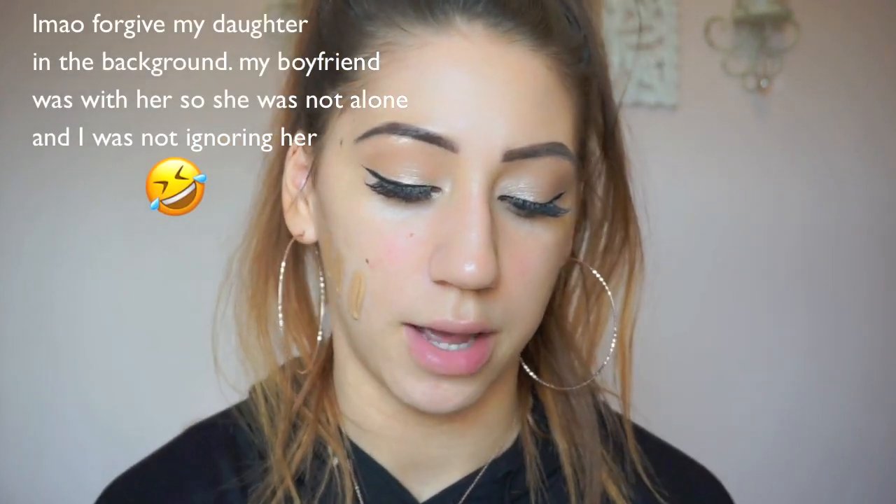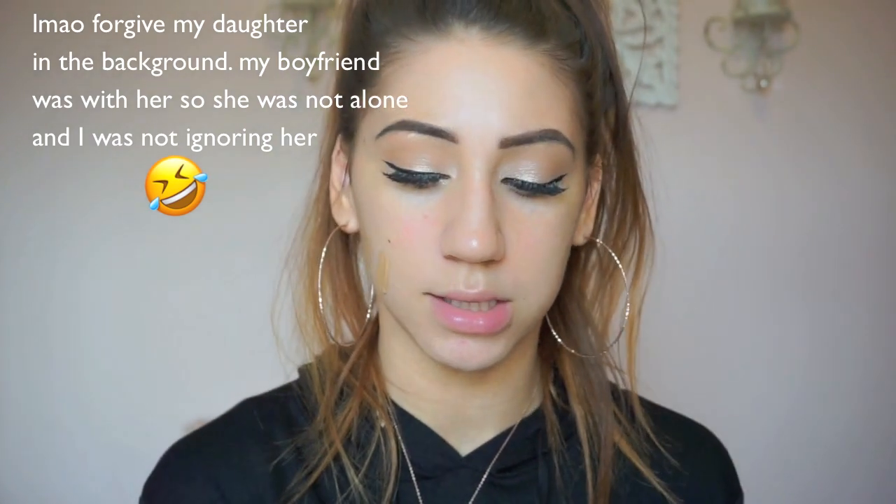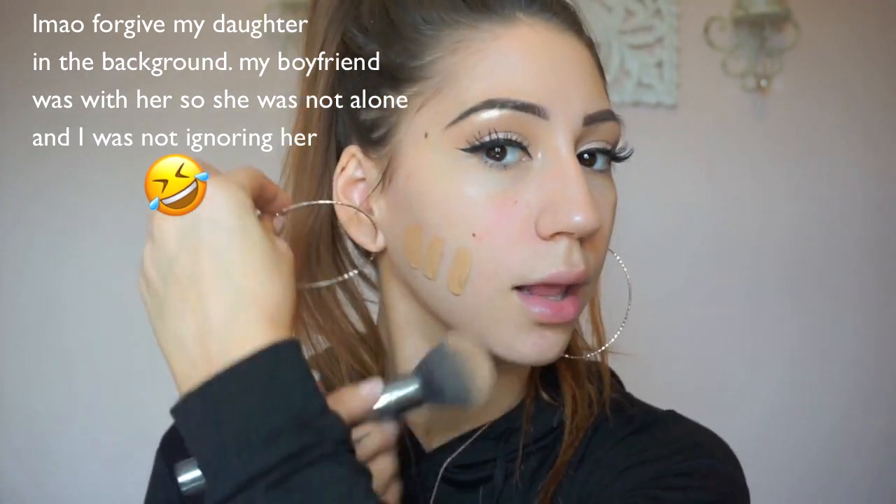My absolute favorite foundation at the moment — I've been using this for a while now — is the Wet n Wild Photo Focus Foundation in the color Desert Beige. This is a little dark for me right now; I usually wear this when I'm self-tanned and all my self-tan is pretty much off. But I'm still gonna go with it. I like to put it on like this, and then I spray the brush — I've been using the Pearlescence Coconut Water Hydrating Mist. It's like deadly to do your makeup with hoops on, but I like to live life on the edge sometimes.